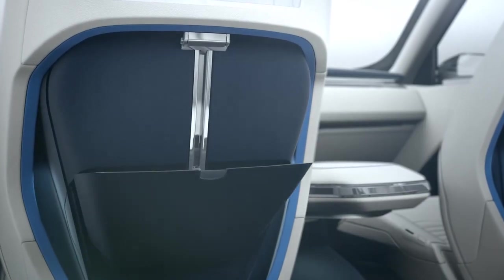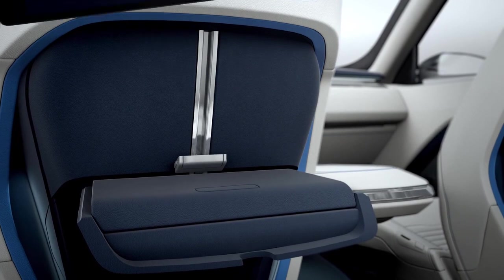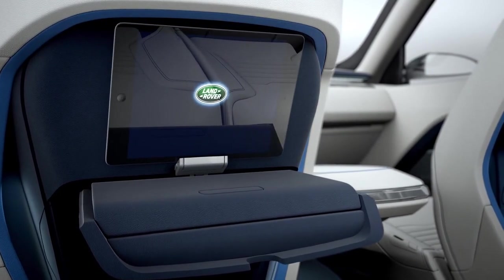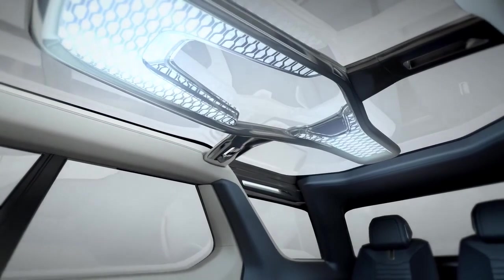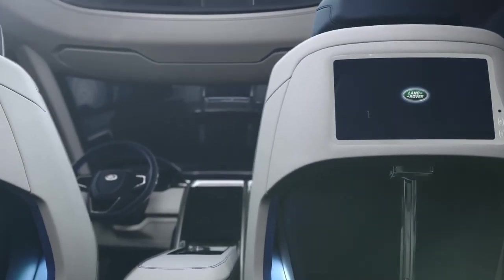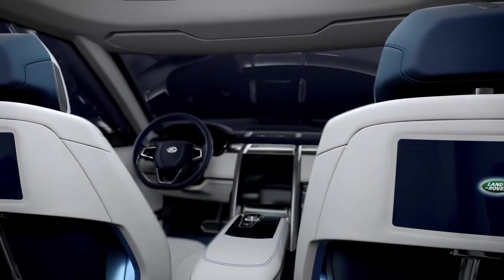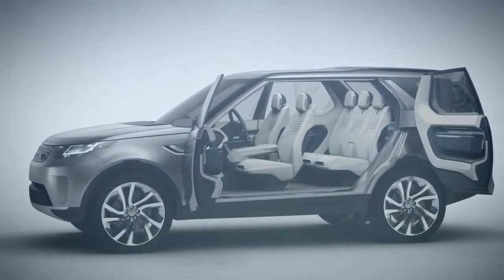By integrating gesture control into the vehicle, it brings a whole new dimension to that interface. We've treated each seat as an individual zone within the cabin so that each occupant can watch a movie individually, really enhancing that versatility. We've got a full, fantastic glass roof that really allows light to flood into the cabin. But at night, we really wanted to use subtle ambient lighting to open up really interesting spaces. It's something we're very proud of and believe we've got something strong for the Discoverys of the future.